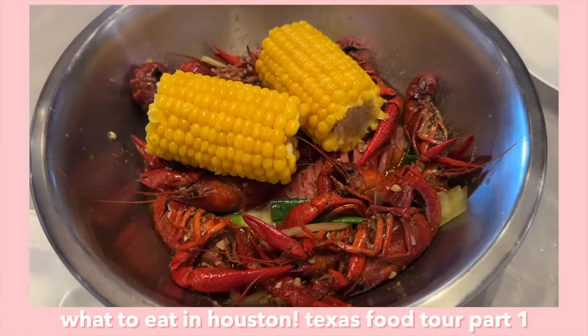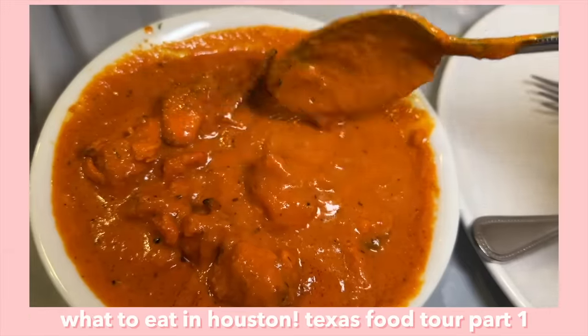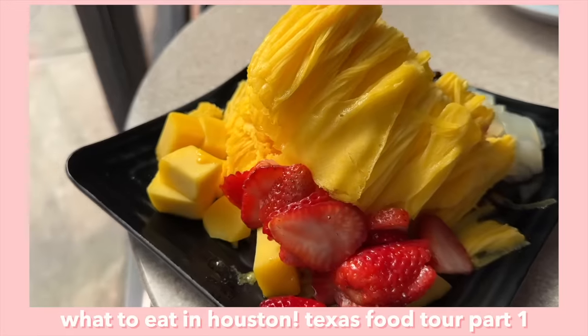Hi everyone, today's video is the highly anticipated Houston food tour part two. If you haven't seen part one yet, make sure to check it out because we ate at so many delicious spots and we went to my personal favorite Bucky's, so you definitely do not want to miss out on that.